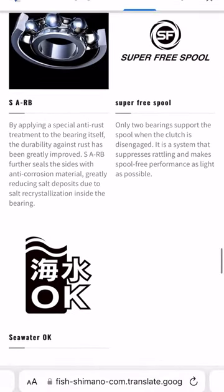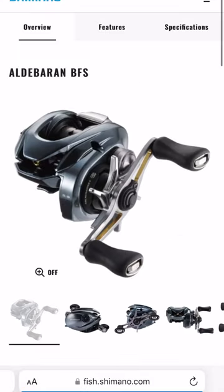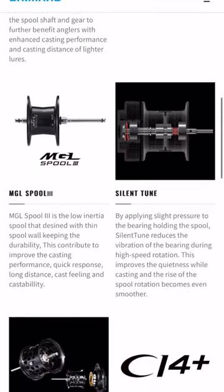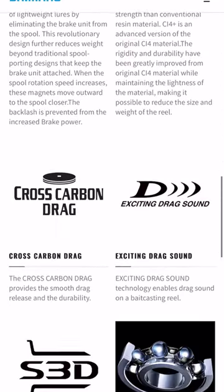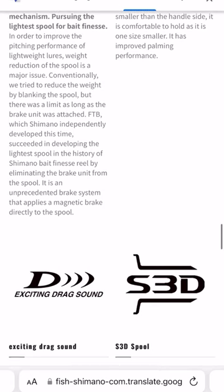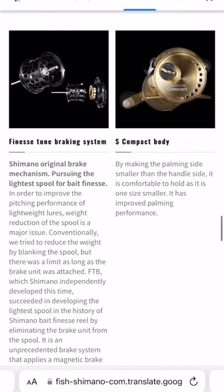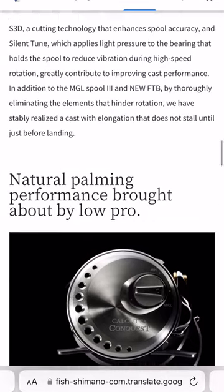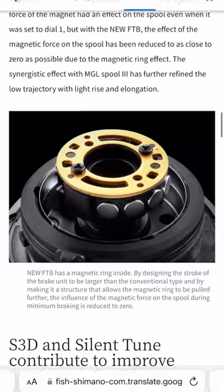I'm assuming the bearings are going to be the same as what we get in the Aldebaran. Looking at the full feature list: MGL Spool 3, Silent Tune, FTB, and CI4+ — so CI4 Plus is going to be different, the Aldebaran doesn't seem to have it. It also has SARB bearings, which are shielded bearings with some sort of coating that inhibits corrosion from salt water. For all intents and purposes I think it's essentially the same reel, though it does have three extra bearings — one of them is obviously going to be where the worm gear is, which is an easy upgrade for 2022 Aldebaran owners. Where the other two bearings are I'm not 100% sure — I'd have to see a schematic, and I don't know that they've released any yet.